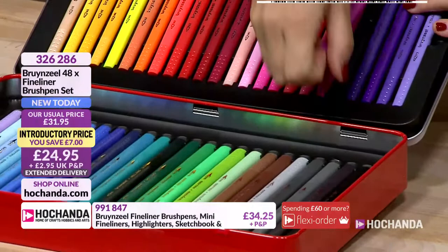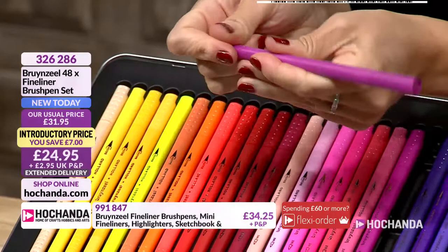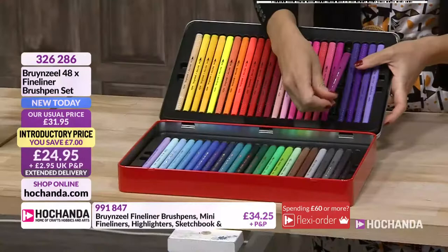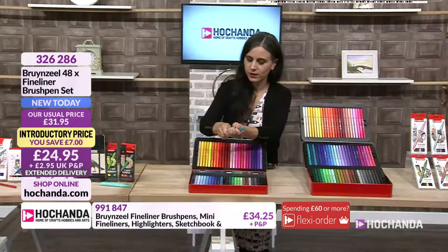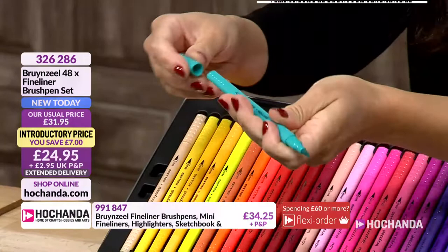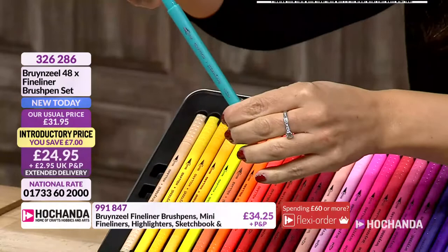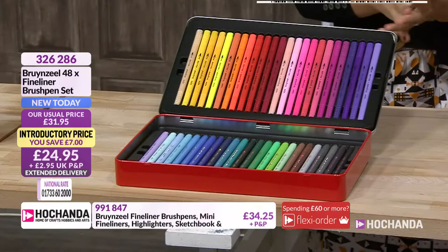Remember, they are double-ended — fine liner on one end and the wider brush on the other. When you think about how much that works out per pen — it's very small. And the cap for the thin end fits into the brush nib end, so you don't lose it. It works out at 52 pence per marker, which is a phenomenal price. They are water-based ink. Item number is 326286 at £24.95, saving £7.